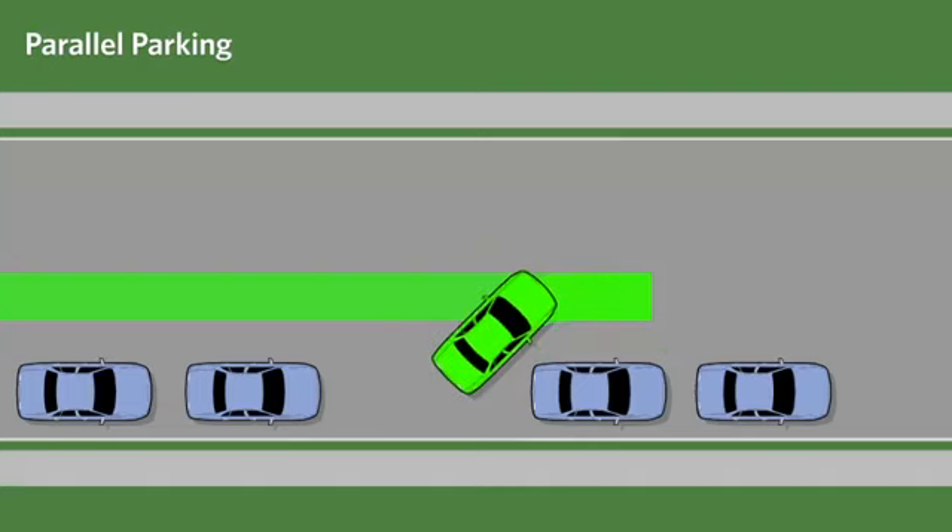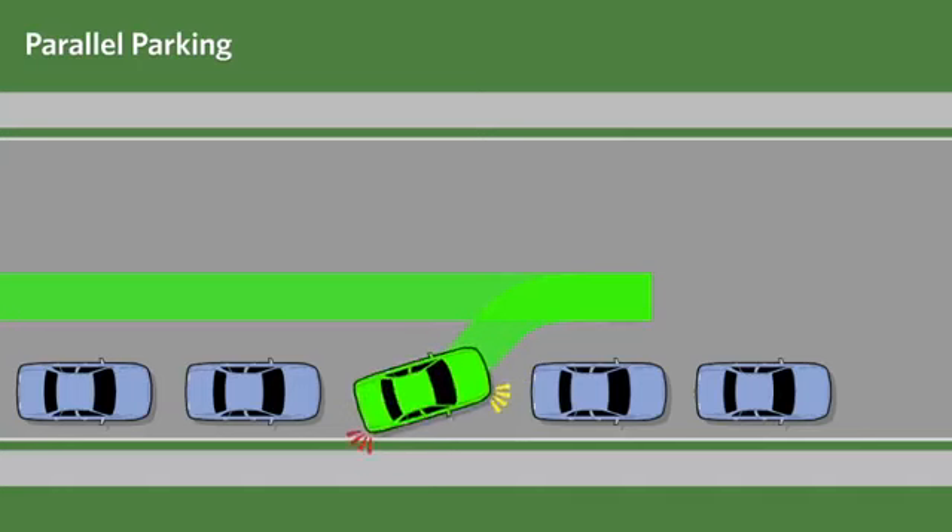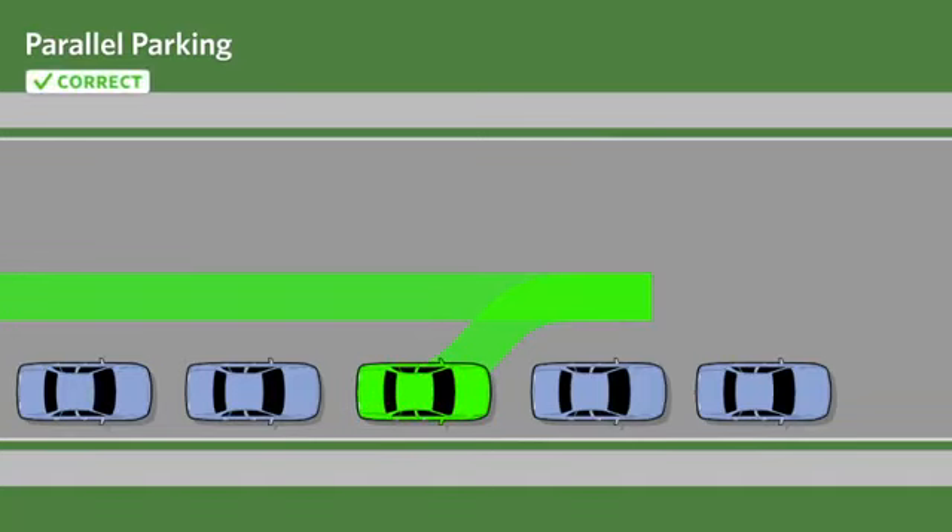Straighten your wheels and continue backing until the right end of your front bumper is in line with the back end of the front vehicle. Turn the wheel sharply to the left as far as it will go and back up until your vehicle is parallel with the curb. Move forward slowly while straightening your wheels and center your vehicle between the two parked vehicles.